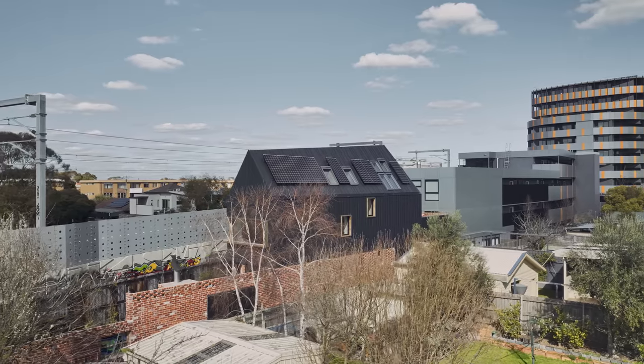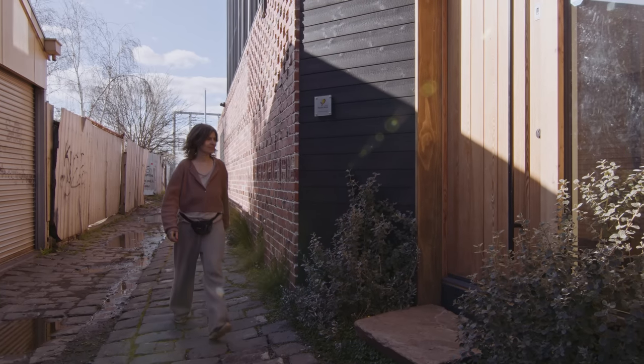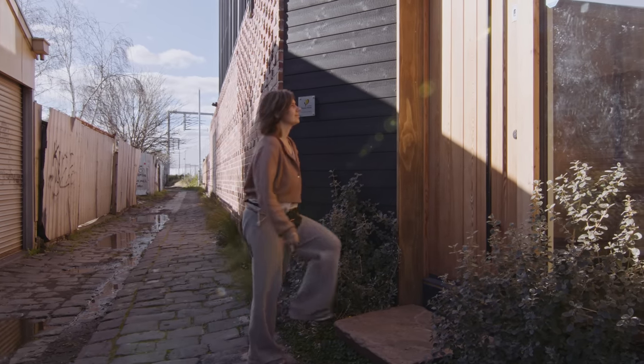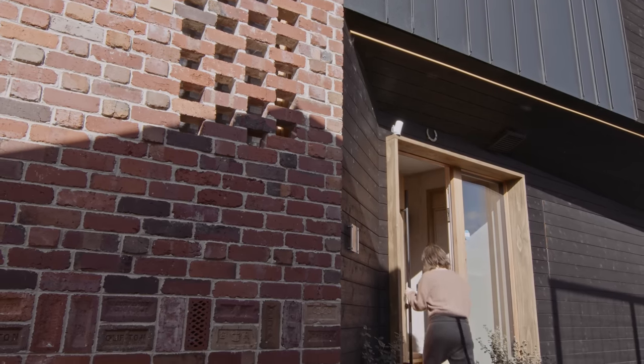Because it's wedged between the train line and just a small bluestone laneway, it's very hard to get concrete trucks in and to construct — especially if you build on the boundary. But we wanted to build on the boundary to make the most of the small land.